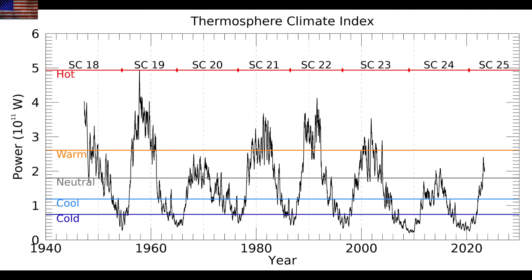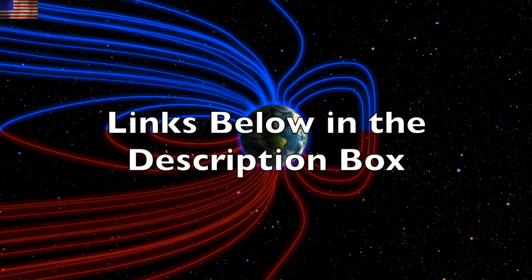We've seen this in about nine different data analysis vectors already this cycle, and here's another one: the exact same sunspot number as last cycle, fewer impacts, fewer flares, and yet already at higher temperatures — and heading higher — because the planet is losing its protection.